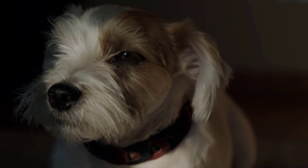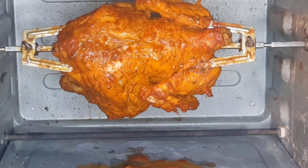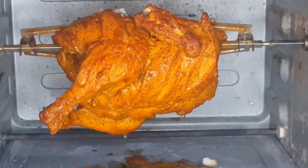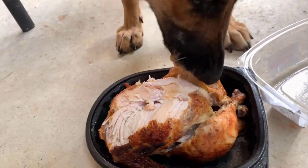When your dog is sick or doesn't want to eat anything, rotisserie chicken is the best option to tempt him. It smells good to dogs, so they will easily be attracted to the food.